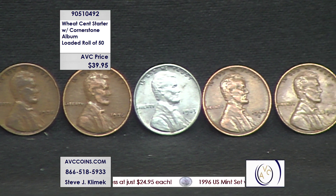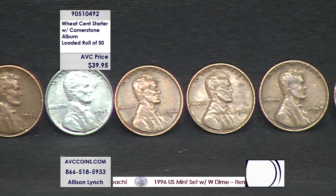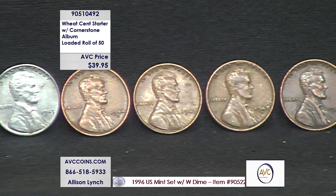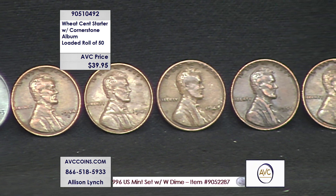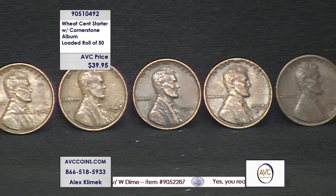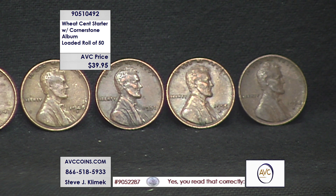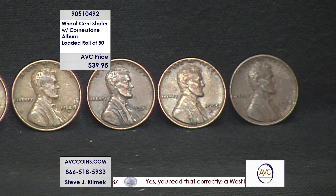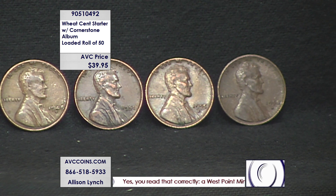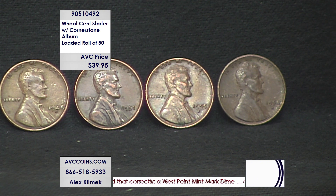The competition sells the album for $30 and 40 coins for $80. We're selling you 50 different coins spanning all five decades, including the 1909 — which they sell for $17 by itself — and it's just a great, great way to collect.